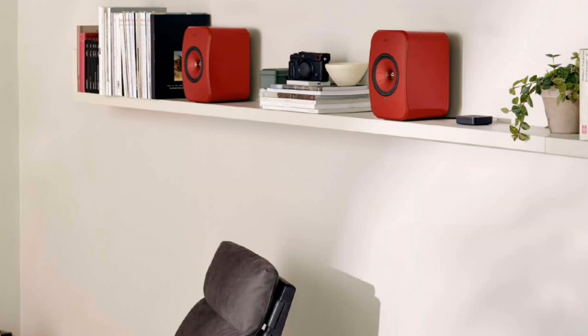The original KEF Connect app wasn't really that effective in terms of how easy it was to work. A lot of people sold those original speakers because they hated the app that much. The new Connect app from KEF is a much better iteration — it's easier to use and the streaming platforms are better integrated into it.